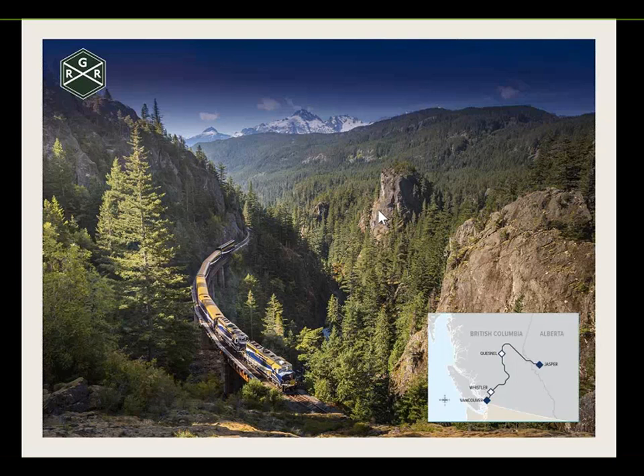On Rainforest to Gold Rush, the scenery really has it all — going from beautiful lakes and rivers through to fjords and glaciers, then through the gold mining town of Quesnel with its quite bare landscape, and then heading around into the amazing Canadian Rockies.